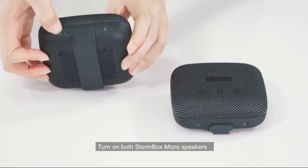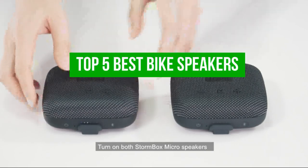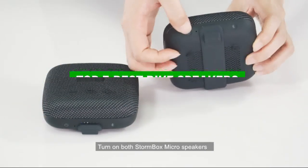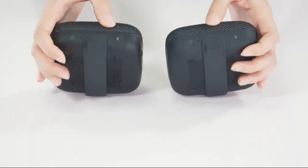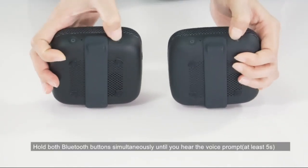Hello and welcome to the channel. Today we're talking about the top 5 best bike speakers on the market. Whether you're an avid cyclist or just looking for a way to enhance your outdoor adventures, having a high-quality bike speaker can make all the difference. In this video, we'll be showcasing the top 5 options, each with its own unique features and benefits.